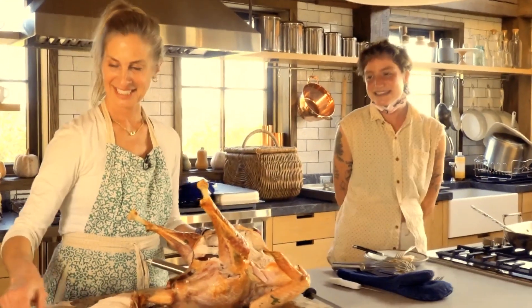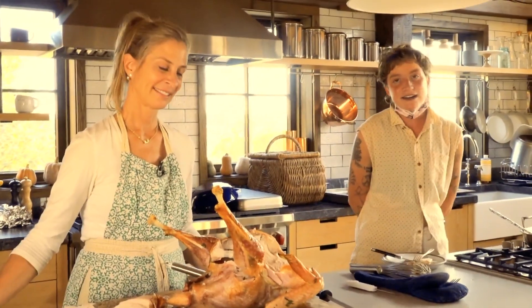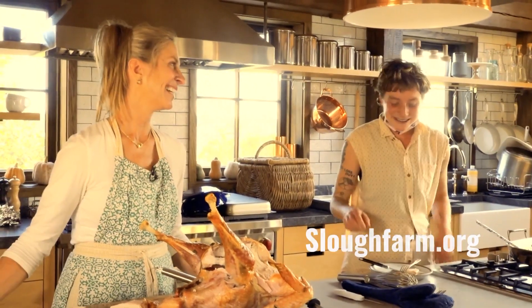We are so excited to be offering more educational programming this winter, spring, and summer, so make sure to sign up for our newsletter at our website sloughfarm.org — s-l-o-u-g-h farm. We look forward to seeing you in person soon. It's so yummy!